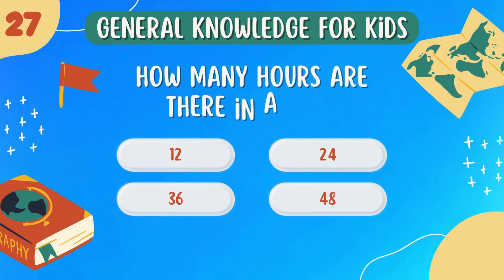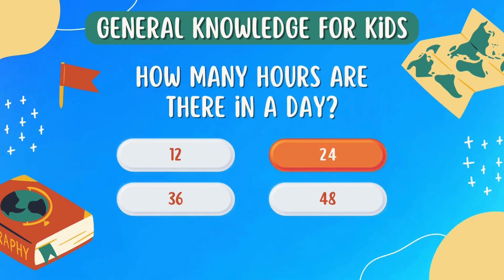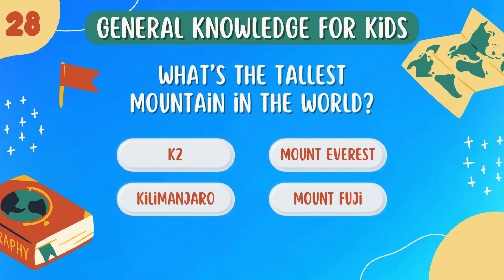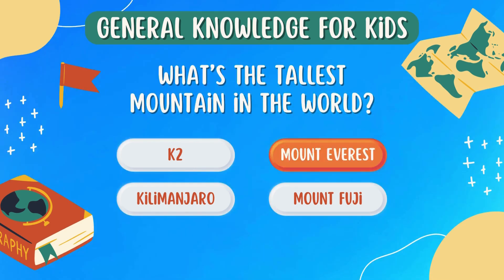How many hours are there in a day? 24. What's the tallest mountain in the world? Mount Everest.